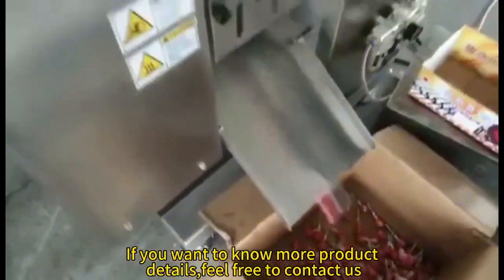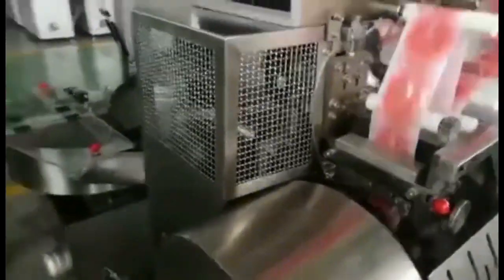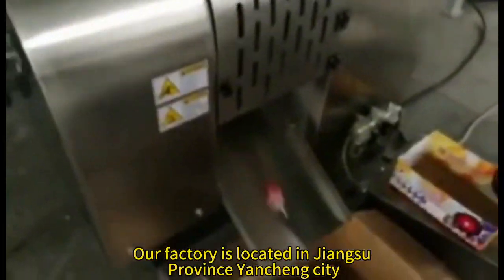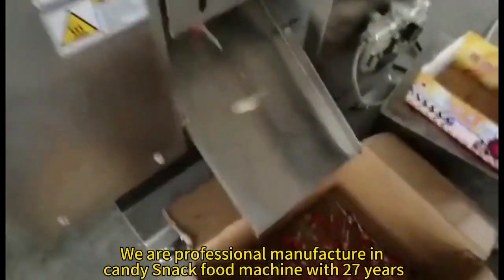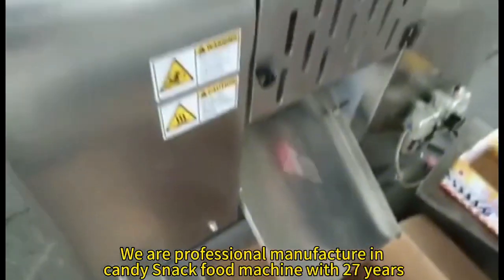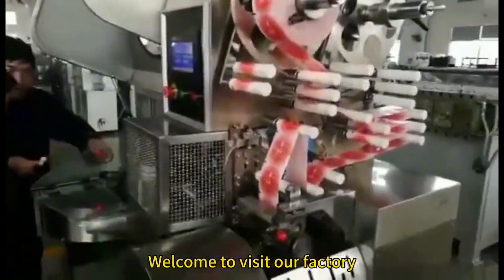If you want to know more product details, feel free to contact us. Our factory is located in Jiangsu Province, Yancheng City. We are professional manufacturers of candy and snack food machines with 27 years of experience. Welcome to visit our factory.